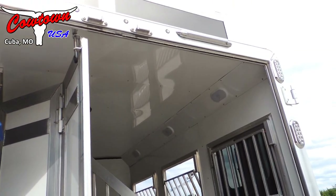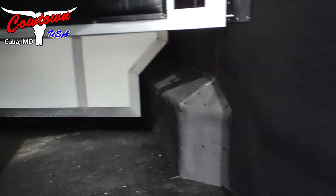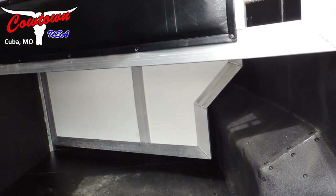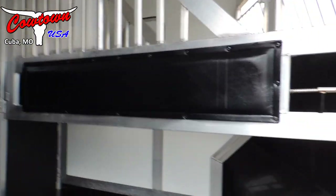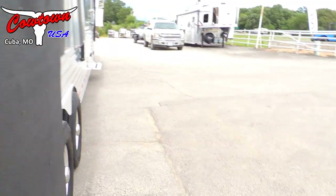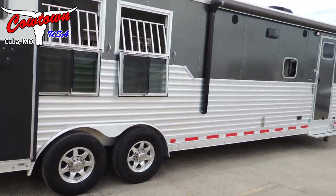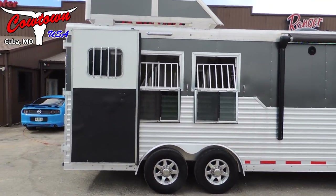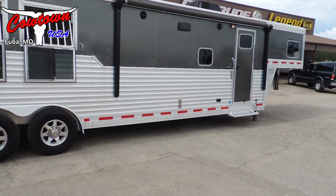We've got your LED load light. It's got full pads all the way through on the chest bar and the dividers, it's got your stud stall, all lined and insulated. On this side we've got drop-down windows on the butt wall and once again full armor plating.